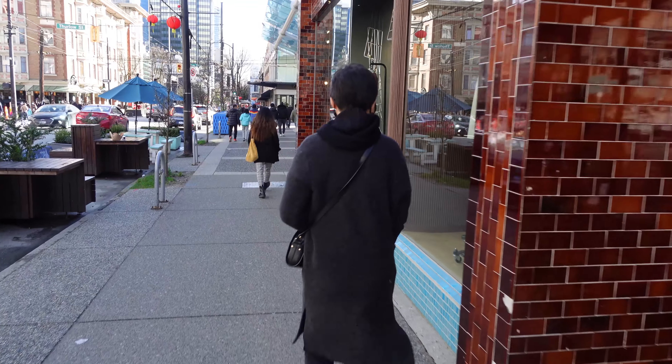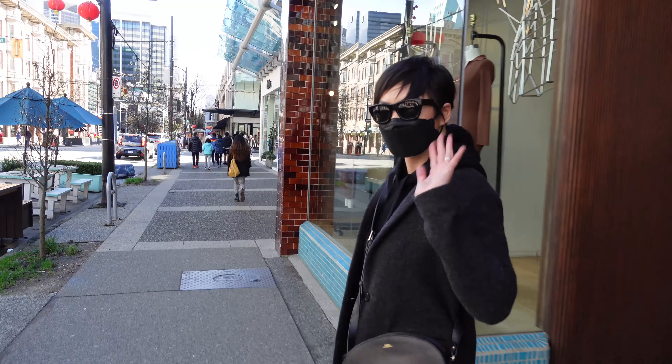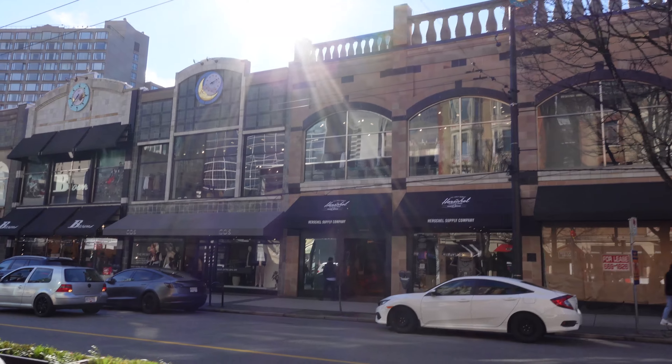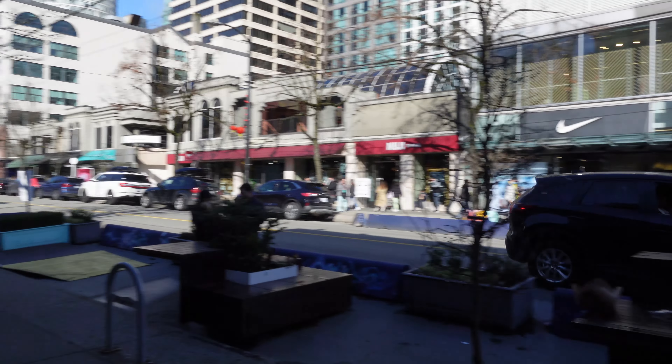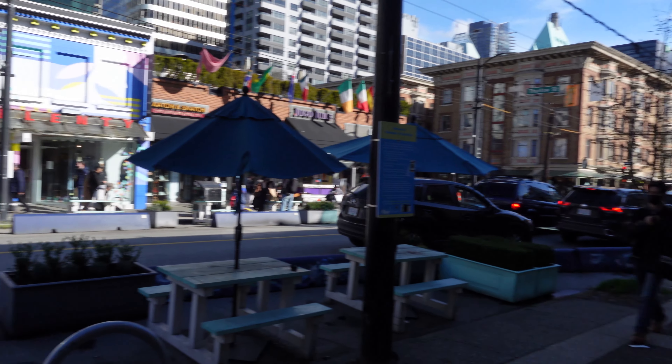Spicy Six is located on Robson Street and there are a lot of other restaurants and retail stores in the area. It's on a very busy section of Robson, so there's a lot of people and a lot of shops around it. It's also quite a touristy spot as well.